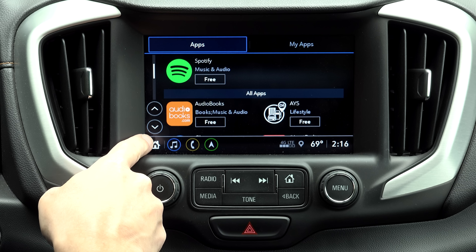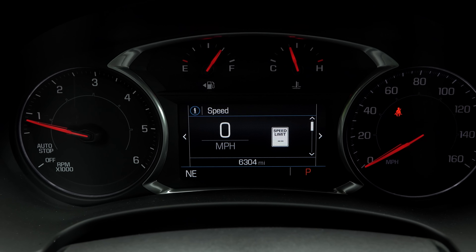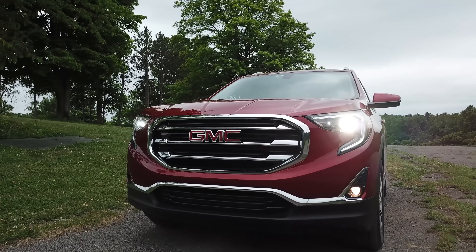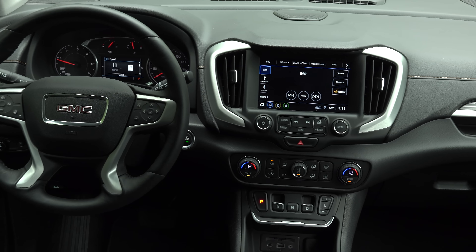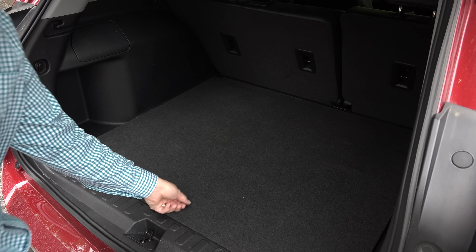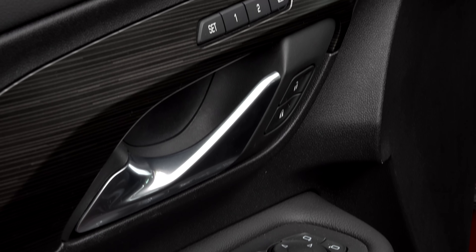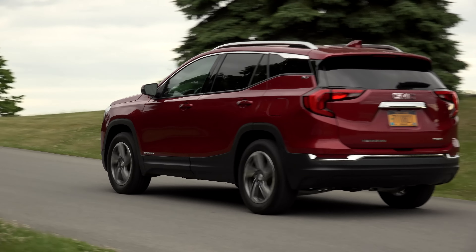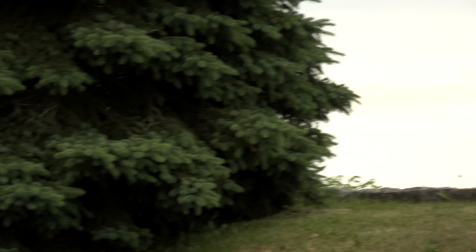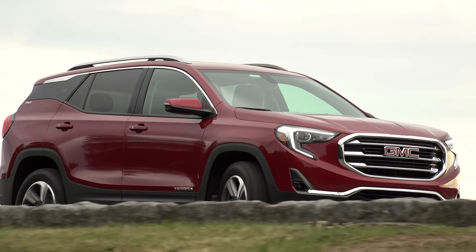And even though it gets a lot of attention, the push-button transmission isn't complicated and does free up space. There are lots of goodies in here too, like the vibrating safety alert seat which pulses to warn of impending dangers, teen driver that allows owners to set parameters for their younger driver, tire fill alert that lets you know when you've achieved the correct pressure, heated leather seats, OnStar with a Wi-Fi hotspot, and an upgraded 7-speaker Bose sound system with HD radio. I find the seat bottoms too short, but those with less height seem to like them.